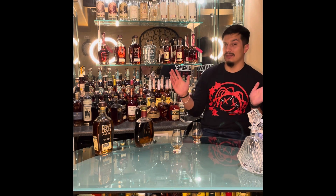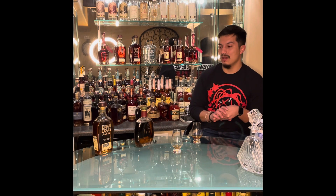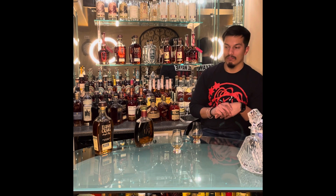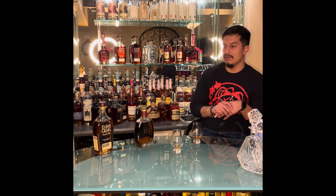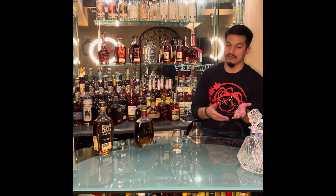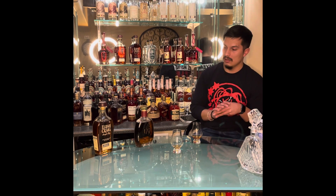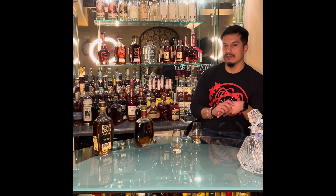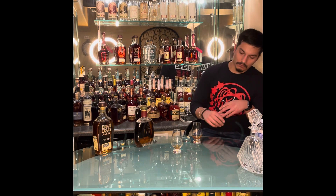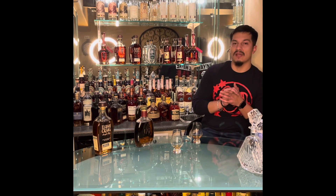Worst case you don't like it — they make great Old Fashioneds, Manhattans, or whiskey sours. At the least you will use it, and I think they're really great options. You should consider trying them neat, on the rocks, or with a splash of water — whatever your drinking preferences are. There's no right or wrong way; it's whatever you like.